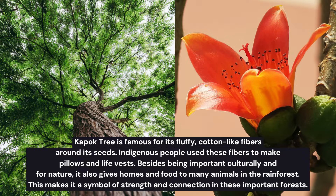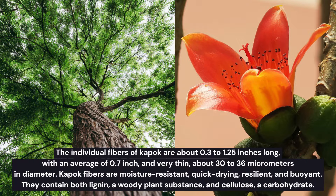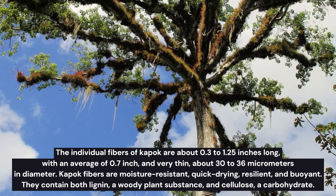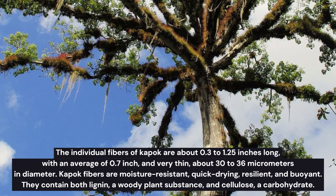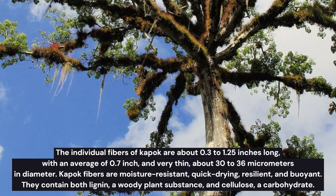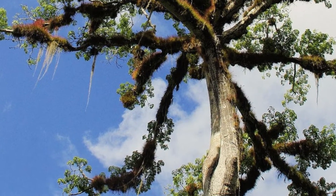The individual fibers of the Kapok tree are about 0.3 to 1.25 inches long, with an average of 0.7 inch, and are very thin — about 30 to 36 micrometers in diameter. Kapok fibers are moisture resistant, quick drying, resilient, and buoyant. They contain both lignin, a woody plant substance, and cellulose, a carbohydrate.